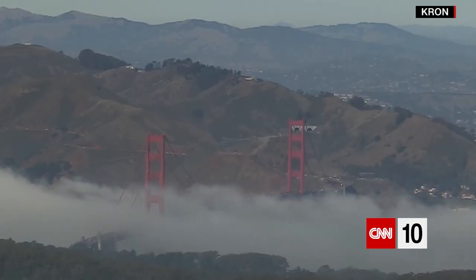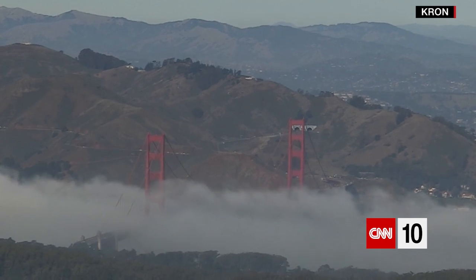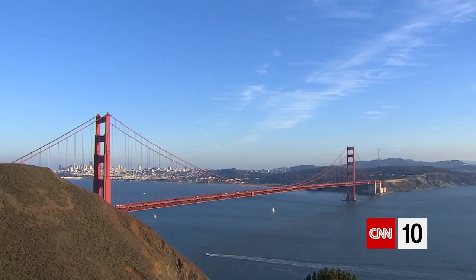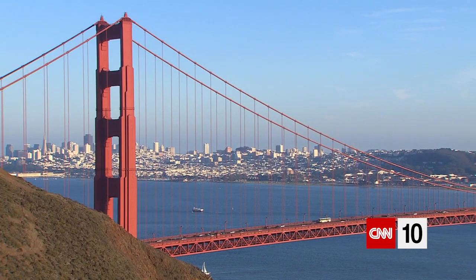The U.S. Navy wanted it to be painted black and yellow so it would be visible. The Army Air Corps wanted red and white for the same reason. But the consulting architect of the Golden Gate Bridge liked the color of the primer used to coat the steel, so that's the color he kept it. It was named International Orange, and the bridge is the next stop in our series of virtual vacations.